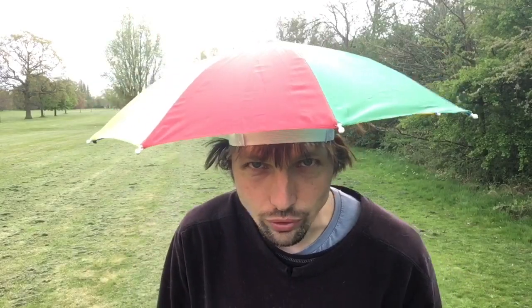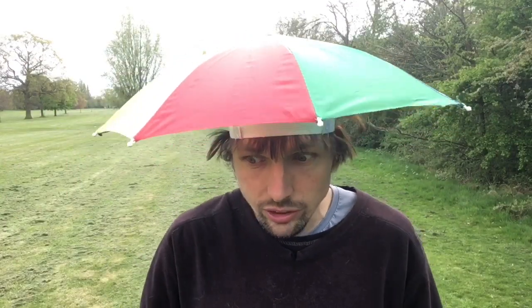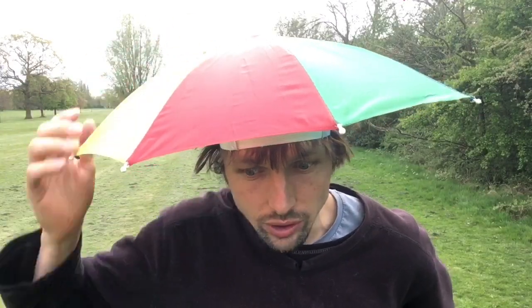This is what it looks like from all around. And because it's got all the colors, the girls will come running towards you because girls like bright colors. And this one has got all the colors — no matter what color they like, it's on this umbrella.